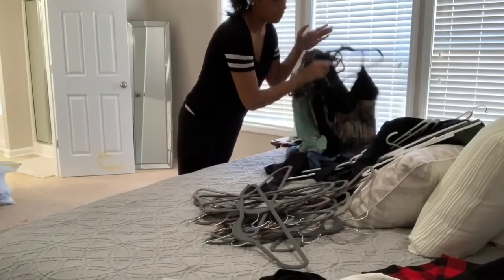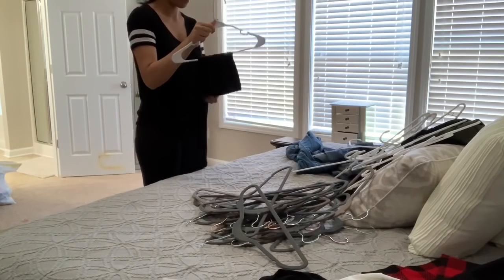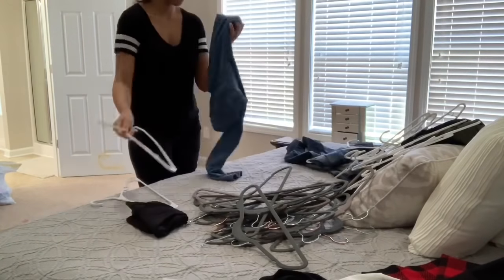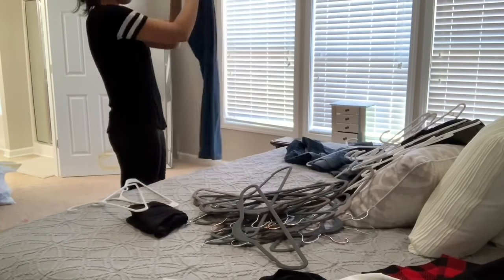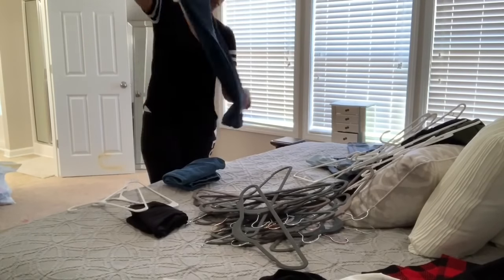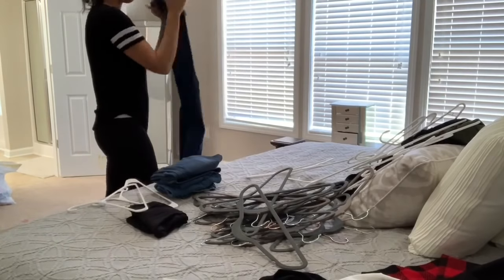Now that I'm done going through all of my clothes, I'm going to place them back in the closet nice and neatly. I decided to fold my pants instead of hanging them up — I used to always hang them up, so I decided to give this a try, fold my pants, and put them on the shelf. I don't know if I will end up leaving them like that, but for now that is how I'm going to store my pants.